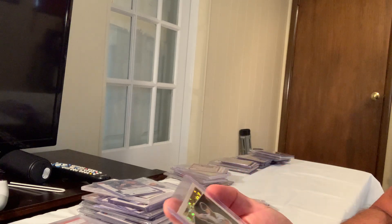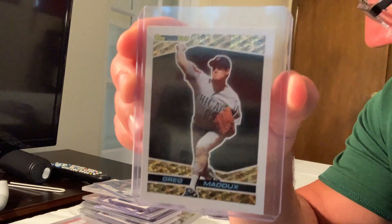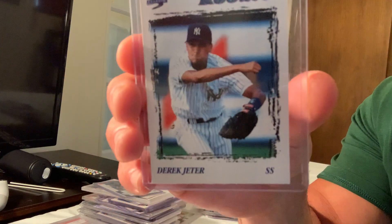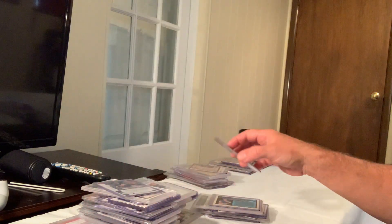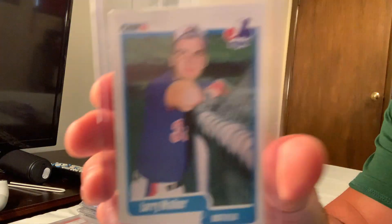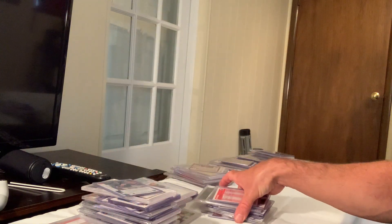The Topps Gold drag-matics sold for $100 on eBay in Gem Mint 10. A Score rookie card also sold for $99 on eBay. The 1990 Fleer rookie Larry Walker also sold for $99 in Gem Mint 10.